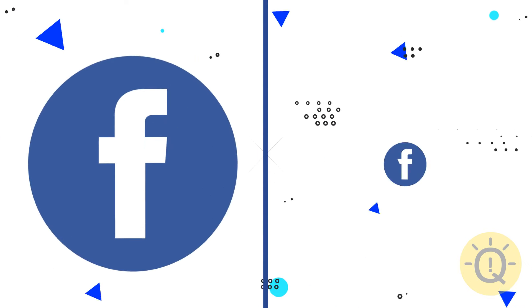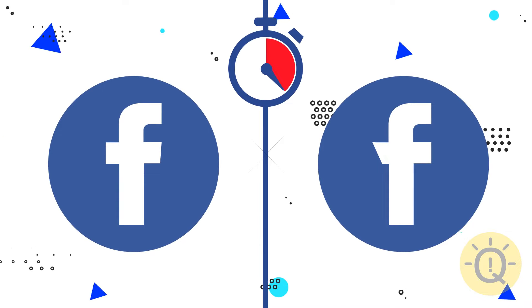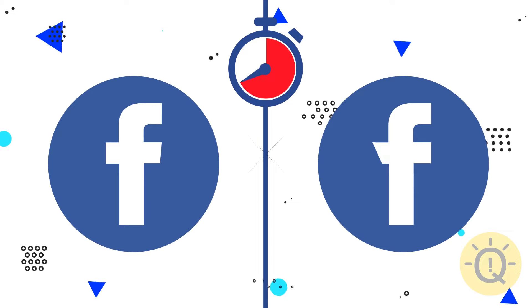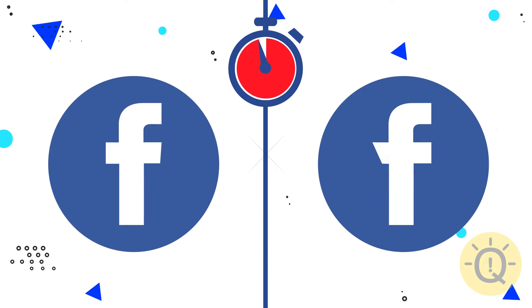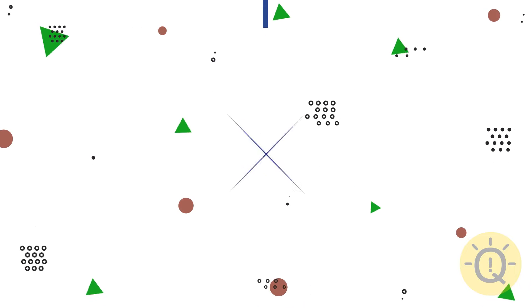What about the Facebook logo? The left option is correct.